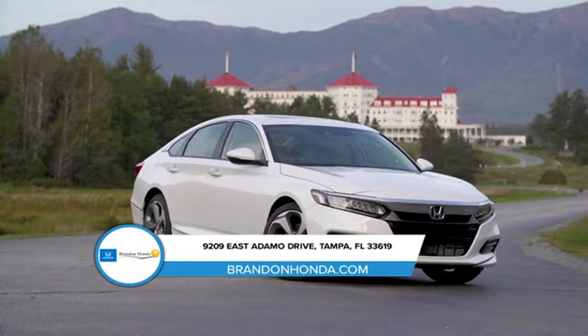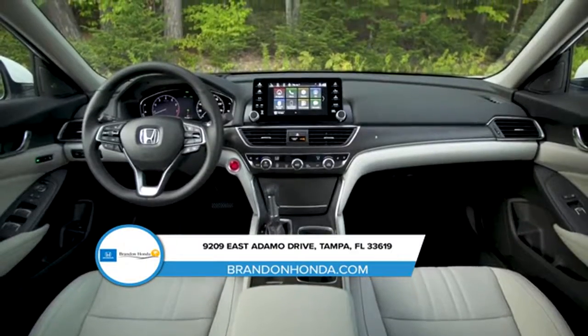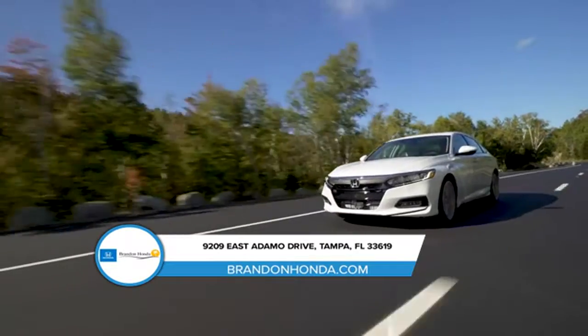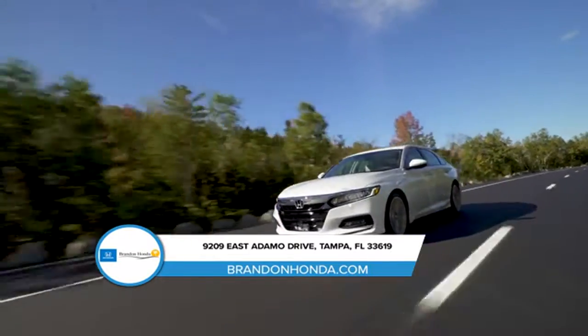The Accord has been redesigned with three powertrain options. In addition, every Accord is equipped with Honda Sensing, an intelligent suite of safety and driver-assistive technologies that can help you stay aware on the road and even help prevent a collision.